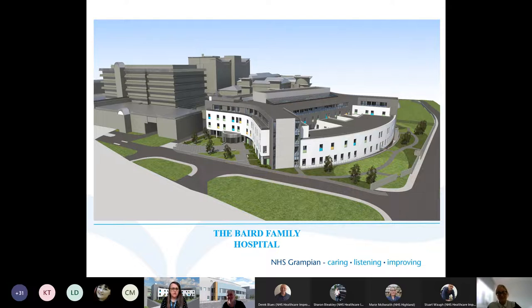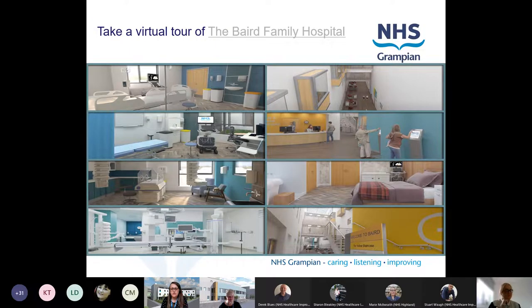Hi, I'm Gail, the Deputy Project Director. I'm going to speak to you about the Baird specifically, and we're going to show you a fly-through - about five minutes of an illustrative guide through the Baird, which will give you a feel for what we're trying to create in the building. As we go through, I'll particularly try and use my narrative to speak about stakeholder engagement and how that's influenced the design of the building.